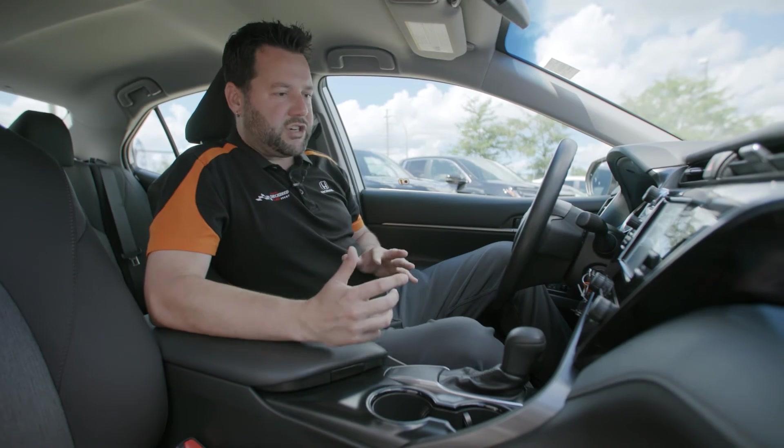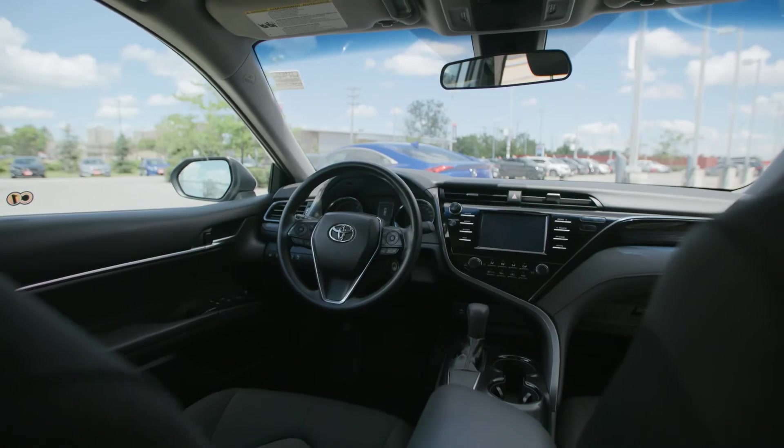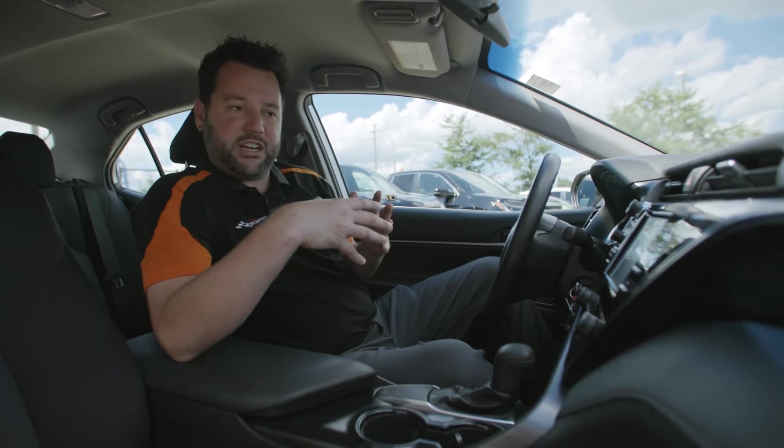Looking at all the added features — this is an LE, so it's not the top of the line — it does have Android Auto, Apple CarPlay, and Bluetooth connectivity. These are all standard features you're going to find on most current generation vehicles.